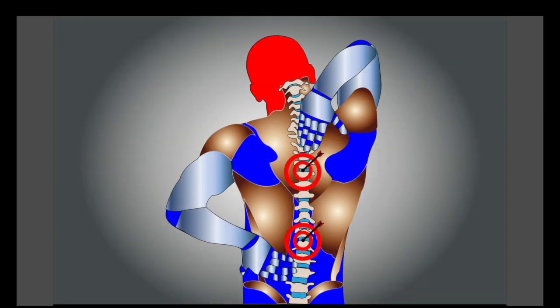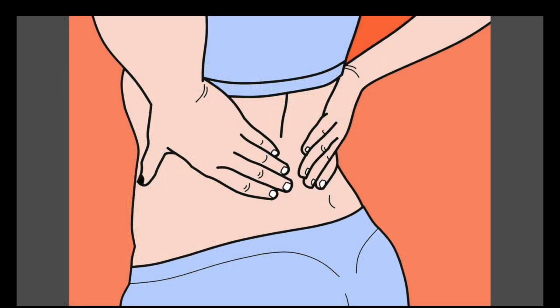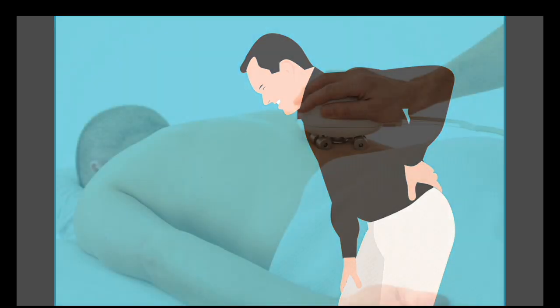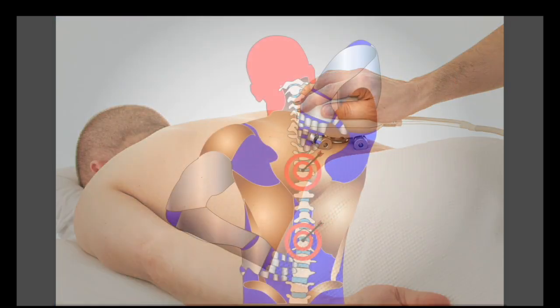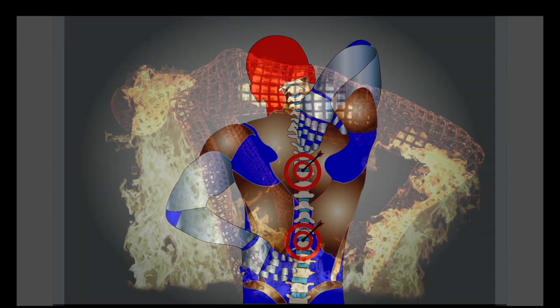Some NSAID side effects can be very dangerous to your health. Two of the biggest risks of taking these types of drugs are renal problems, as well as heart attack and stomach ulcer. Finally, the drugs discussed below are also available as a prescription in higher doses.